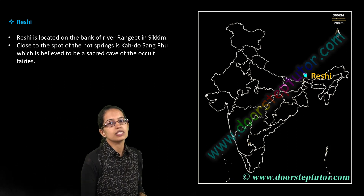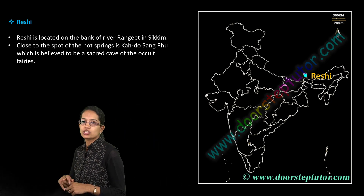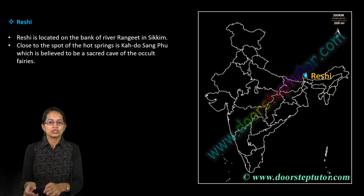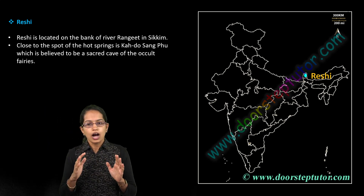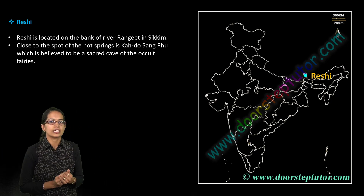Reishi lies on the Rangit River. Rangit is one of the primary rivers flowing through the region of Sikkim, and there was already a question on Rangit River in previous examinations. Closer to this area you also have a spot known as Haw Do Sang Fu, which is one of the sacred caves located there.